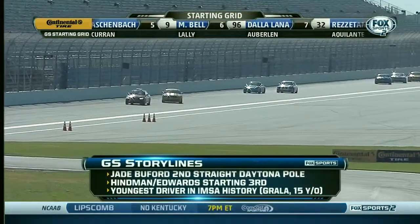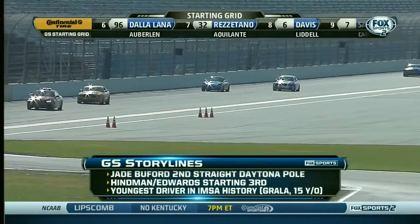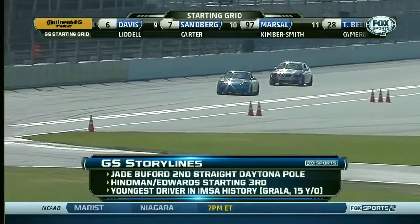Jay Buford cuts his second straight Daytona pole. He set the track record last year, and he broke that track record. It's his seventh career pole.